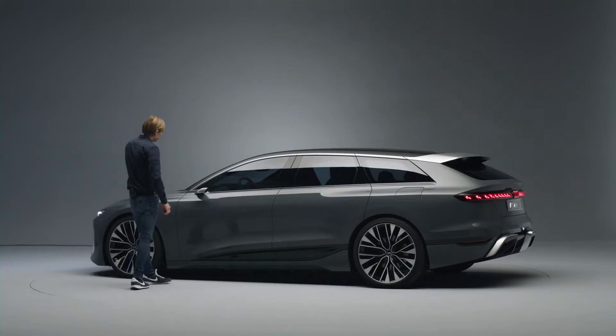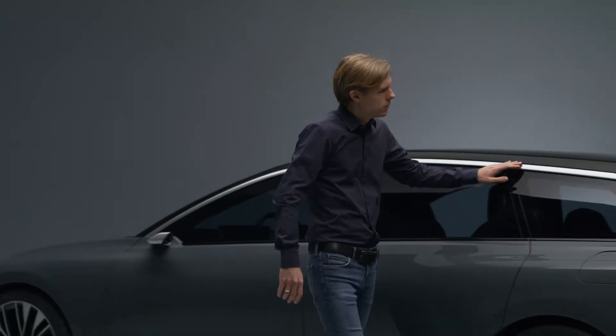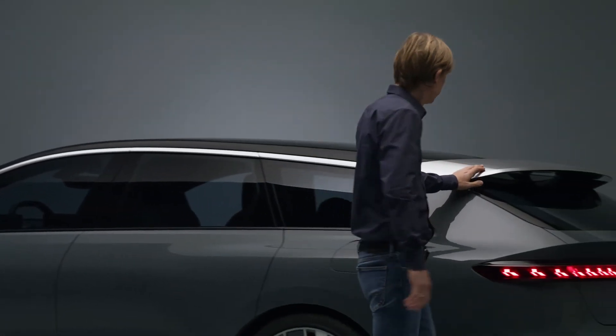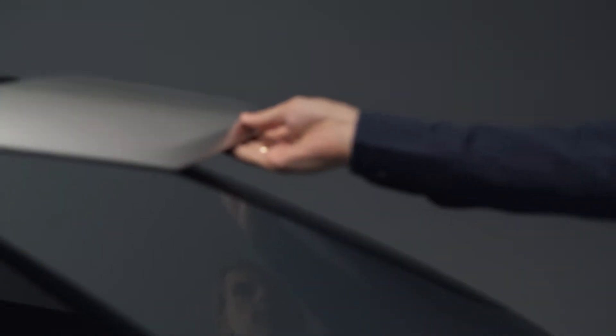And of course we did some tricks — for example, this aluminium application which runs alongside the body side and goes into the spoiler, and this makes the car visually lower than it physically is.